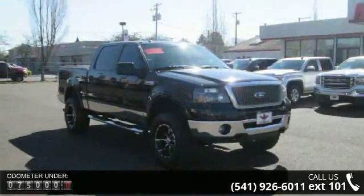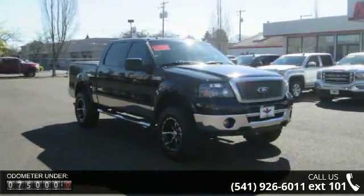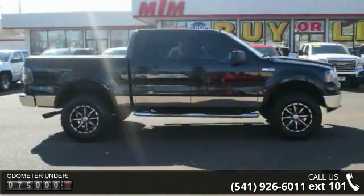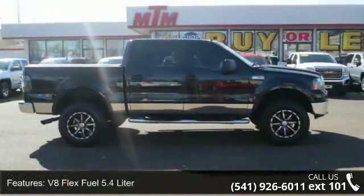V8 FlexFuel 5.4L, 4WD, Keyless Entry, Air Conditioning, Power Windows, Power Door Locks, Cruise Control, Power Steering.